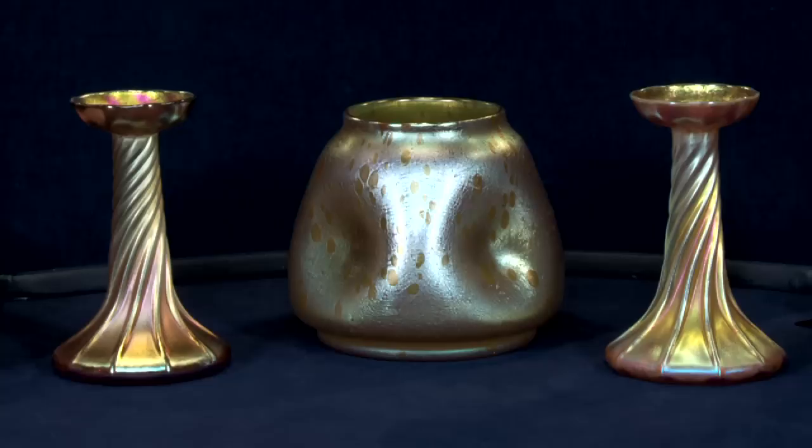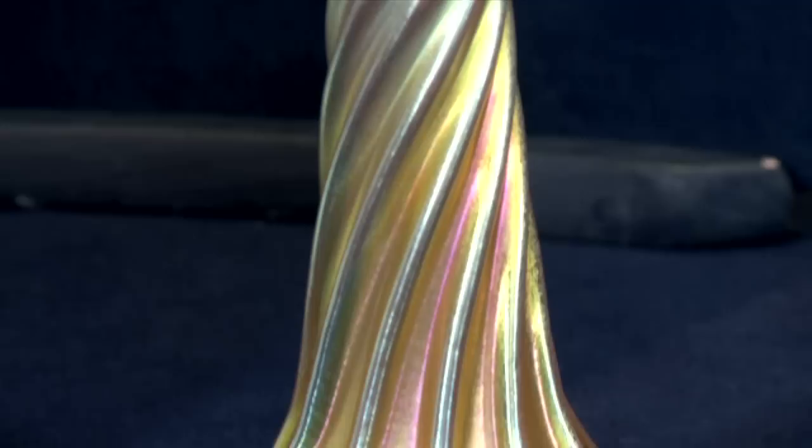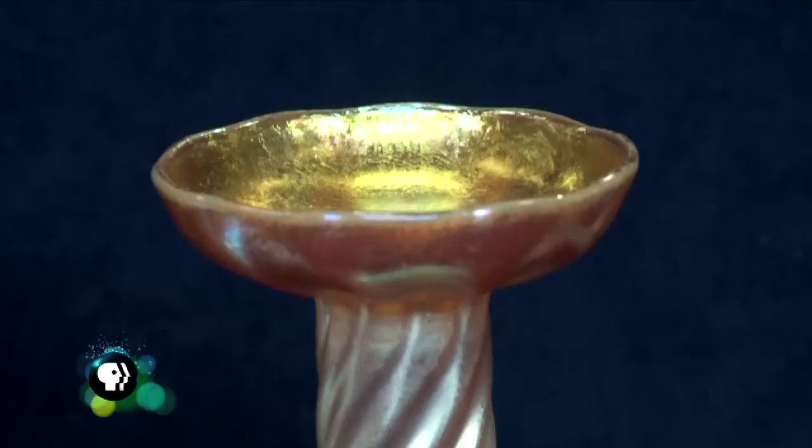These are candlesticks in a bowl that had been in my grandmother's dining room forever. She worked for a family in Westchester County for many years in Cross River, New York. When they moved west, they left a lot of valuables, so they became part of our family — a nice way for us to get things our family couldn't have afforded otherwise. The gentleman became ill and they moved out west in the early 1920s, so it at least predates that, and they became part of our family around that time.